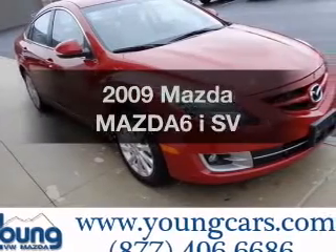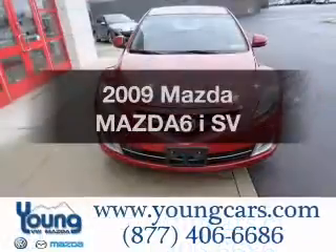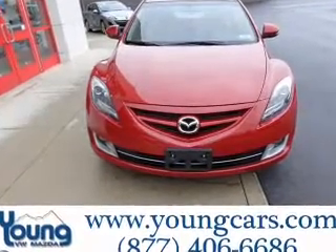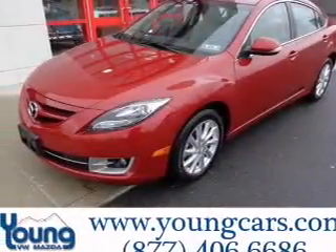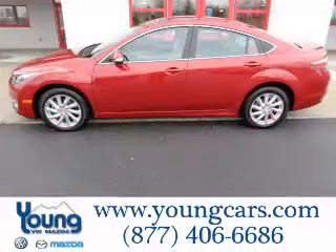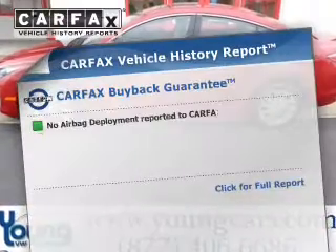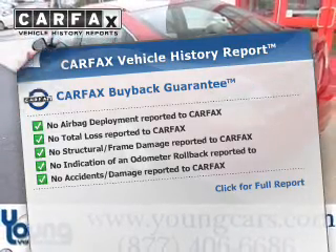Imagine yourself in this 2009 Mazda Mazda 6 if you're looking for a first-rate auto — this one could be yours today. The powertrain includes front-wheel drive with an efficient four-cylinder engine that responds quickly to its manual transmission. The anti-lock braking system will help deliver you safely to your destination. Know the history on this ride and greatly reduce your buying risk with the included Carfax Vehicle History Report.